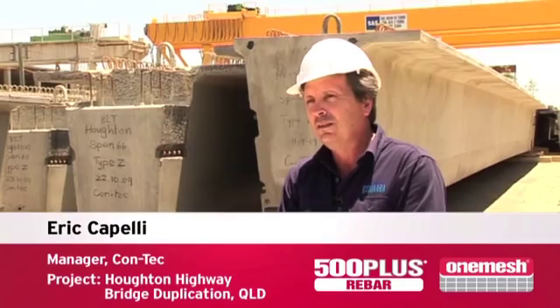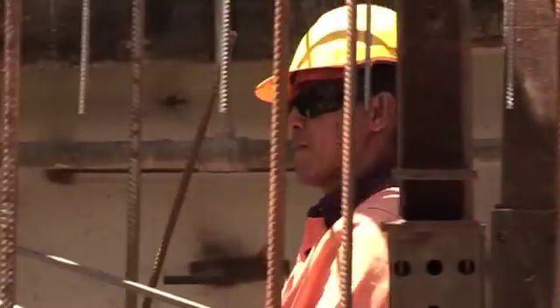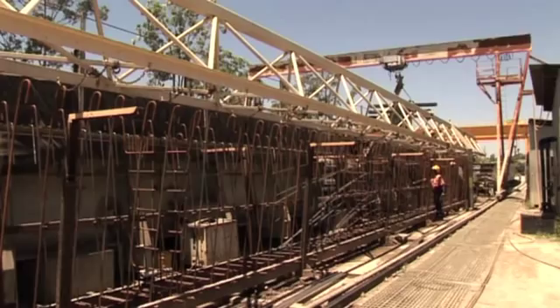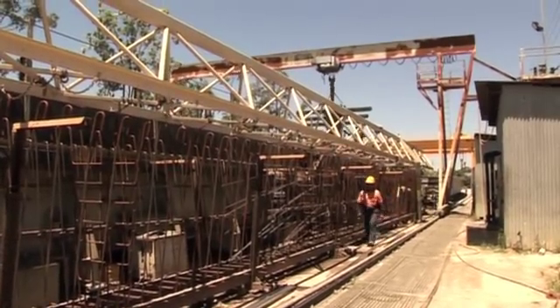Eric Capelli, manager at CONTEC — a pre-cast, pre-stressed concrete supply company established for some 25 years in the Brisbane area. The last couple of years we've been heavily involved in a fairly major project for the Bramble Bay Crossing Bridge, commonly referred to as the Horton Bridge.